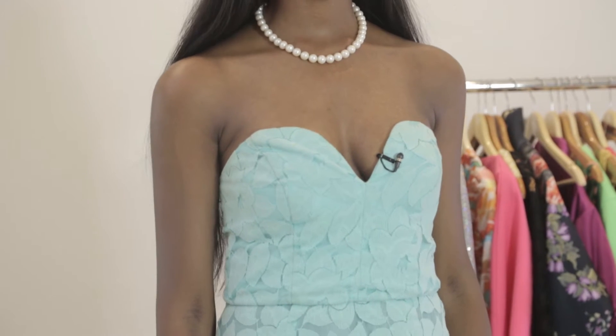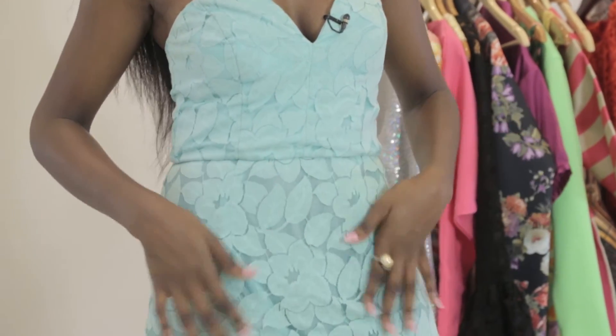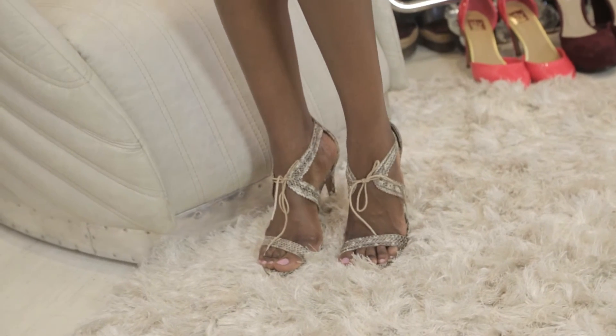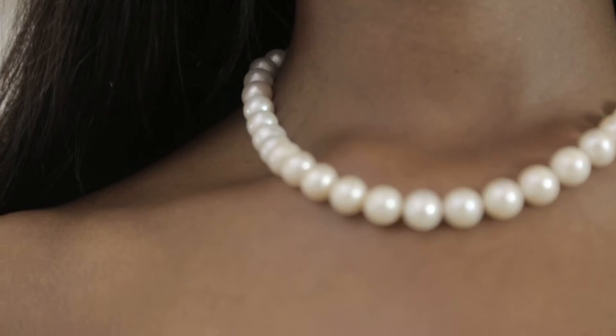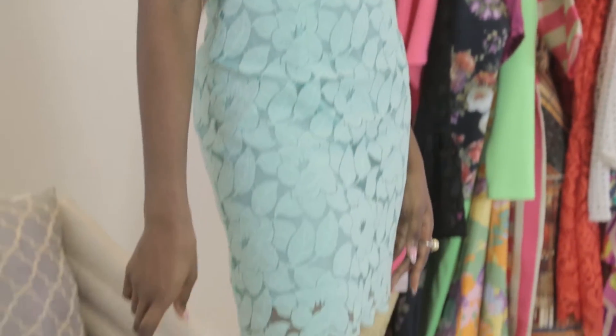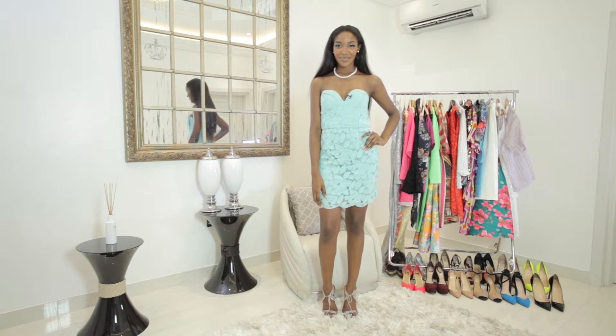Our second look is a lace turquoise tube dress from ASOS. Lace is also big this season and I've paired this dress with snakeskin white sandals. To complement the elegant heart-shaped bust, I've accessorized this dress with pearl earrings, a matching pearl necklace, and a ring. I think this look can be worn to a gala, cocktail event, or a charity dinner.